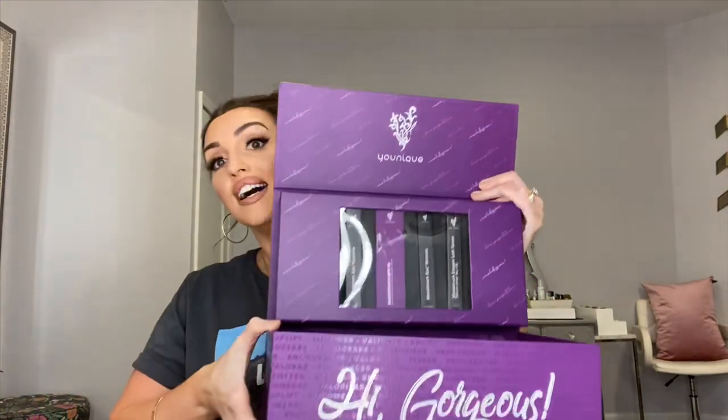Hey guys, welcome back to my channel! Today I finally got my Younique box in. I literally just made the foundation video last night and was sad my box wasn't in yet, and today it came. I'm super excited — it's really big so I thought I would do an unboxing video. This is the new presenter kit when you sign up with Younique. I initially got this box because I wanted everything in it and wasn't planning on selling it, but then I tried the foundation and now I'll probably sell it. Even if I don't sell it, I get a discount. This box was only $99 and has almost $500 worth of product in it, so why not.